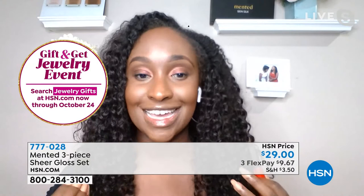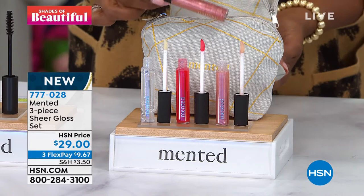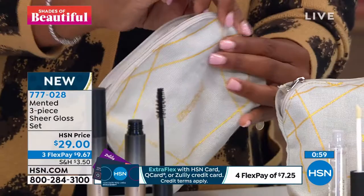You're getting all three — the clear, the red, and also this beautiful pink with a little iridescence to it. You're also getting the bag, which is large enough to hold all your new mascaras, maybe your Mented highlighting powder or a little foundation. Literally everything you need, you zip up and go. For $29 you've got it on FlexPay for less than $10. I want you to go for it while we have these. They make really great gifts for yourself or to share with girlfriends.